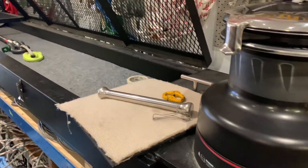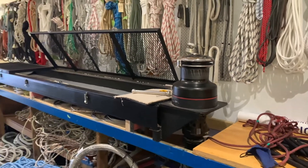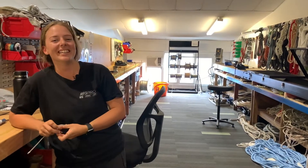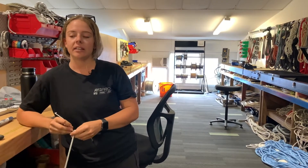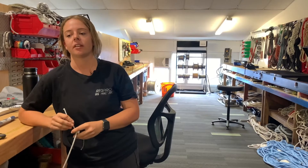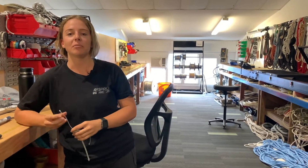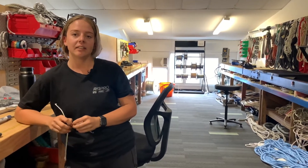Wow, so you break ropes in here — does that ever get scary? It does give you a bit of a fright. Every time without fail I will jump every time I break something, just because I don't know when it's going to go. So do you know the break load of all the lines you work with? Yes, with the brands that we use here I have come to know most of the break loads just because I work with them every day.